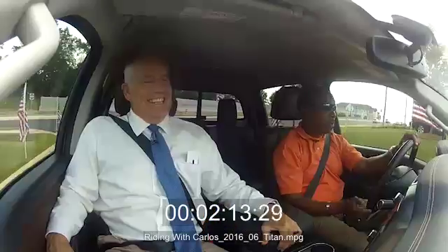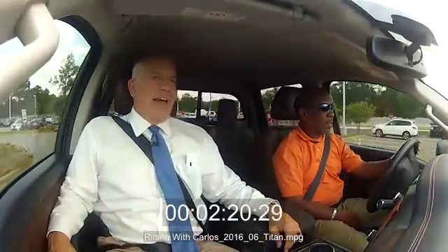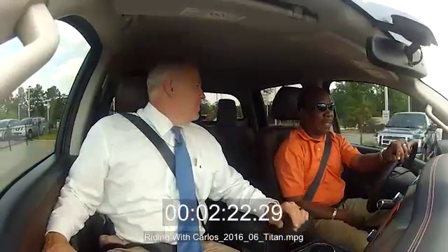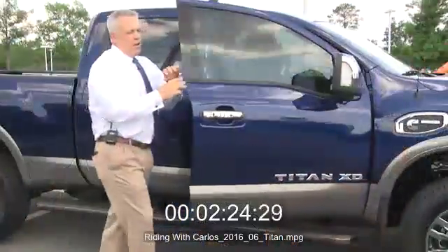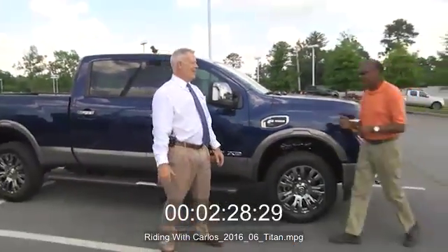I think you're going to sell a lot of these. Well, I think so too. People come out and get to know it, drive them. It's one thing to see them online; it's something completely different to drive it. Carlos, no speeding tickets — it's a turbo.